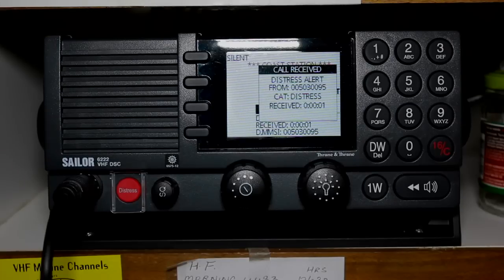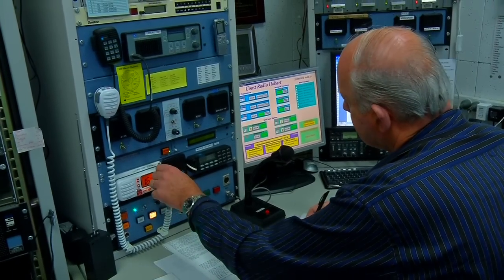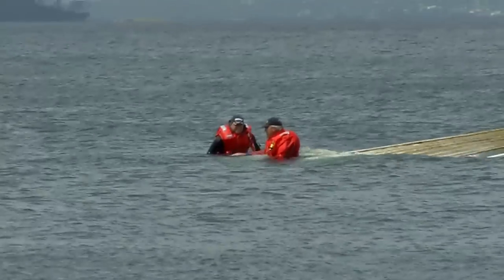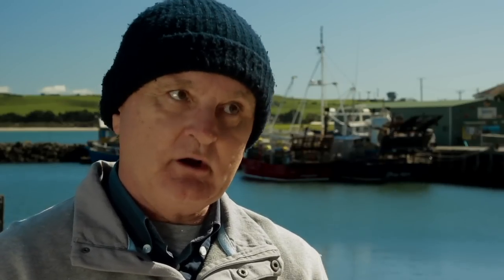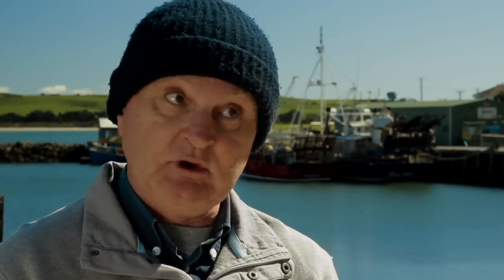If you are on the water and you hear a DSC alert, you should treat it exactly like a Mayday call — listen in for a response by the local coast station. If no one responds within a reasonable time frame, you may need to step in. One thing to bear in mind: when you send a DSC distress alert, it's a distress priority message indicating your boat is threatened by grave and imminent danger and requires immediate assistance. So it's not to be treated lightly.